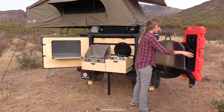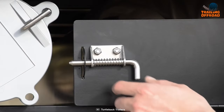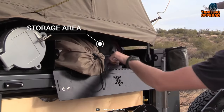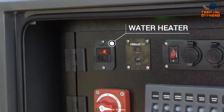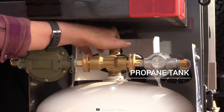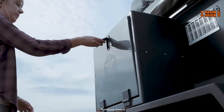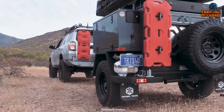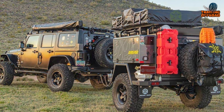The swing-out tailgate with a flip-down table adds extra functionality to this already impressive setup. For more storage, there's a 4-rail cargo rack, while other amenities such as a 6-gallon water heater and 11-pound propane tank add to the convenience. So whether you're planning a weekend getaway or a month-long expedition, the T1 Expedition is built to handle all of your needs on the trail.